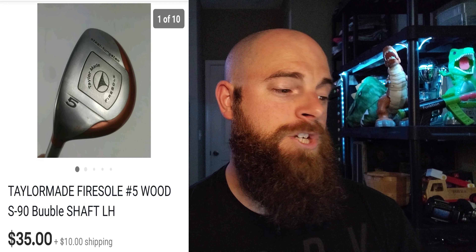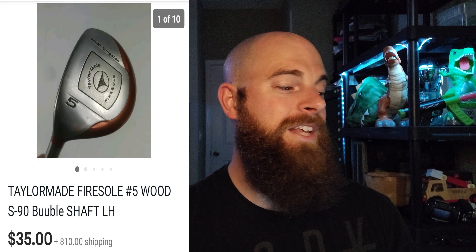Back to TaylorMade — this one is an older club, maybe 15 years old or so. It's a TaylorMade Fire Soul 5-wood with the S90 bubble shaft, and it went for $35 plus shipping. I picked it up for $3. A lot of people pass these up because they're older, but with that bubble shaft — especially the S90 — they sell very well and very fast. You can spot them easily because the shaft says 'bubble' on it and the club head has a brown or amber color.